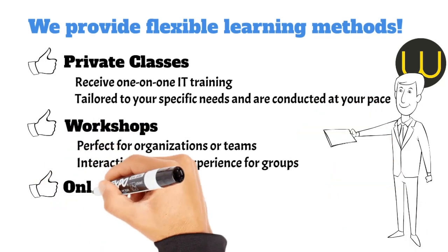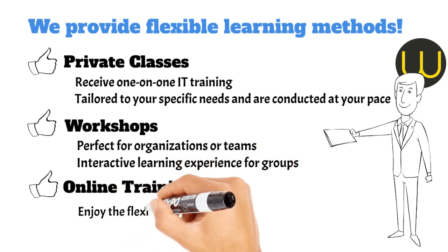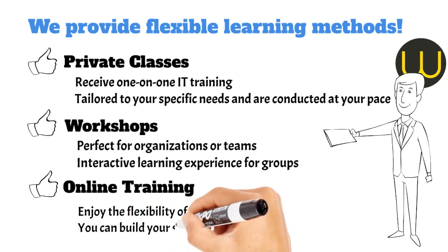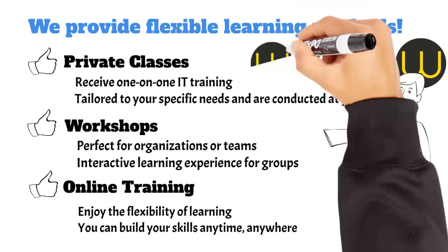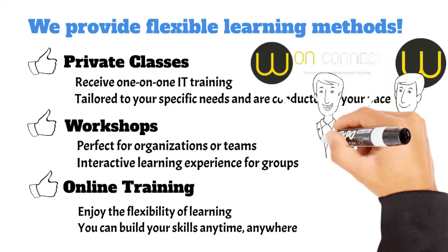Online training: enjoy the flexibility of learning from anywhere at your own pace with our online training programs. These courses are designed to fit around your schedule, so you can build your skills anytime, anywhere. These methods ensure that whether you prefer in-person guidance or the convenience of online learning, we have a solution that fits your needs.